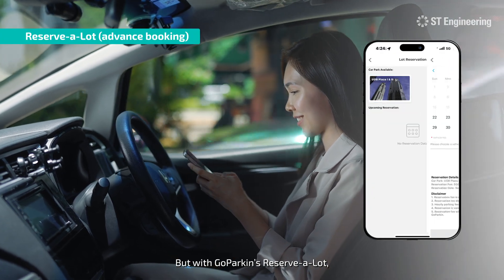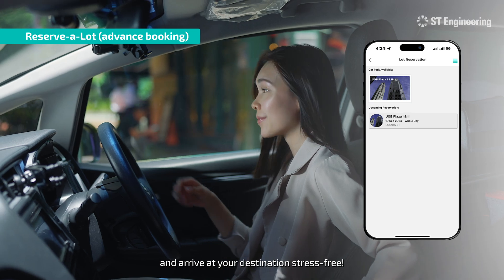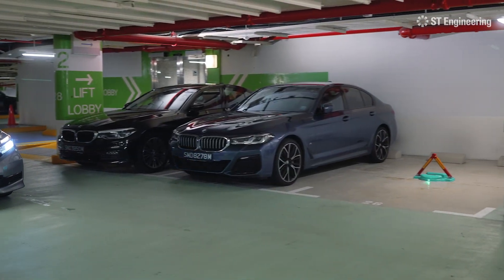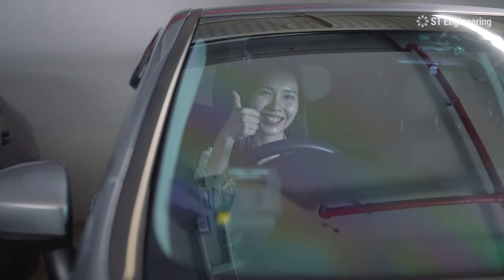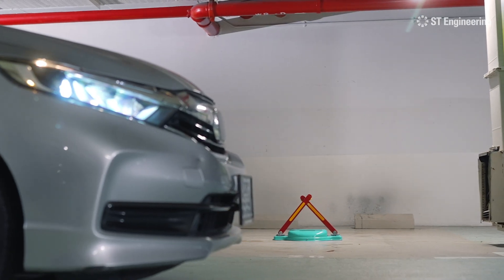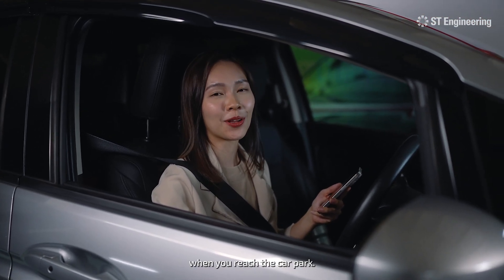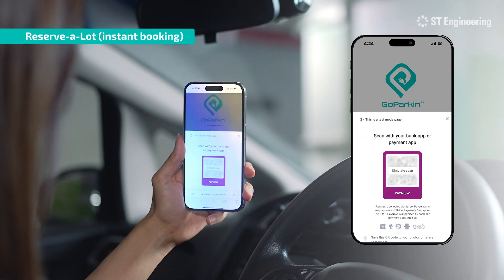But with Go Parking's Reserve a Lot, you can book your spot in advance and arrive at your destination stress-free. And if you didn't make any booking, don't worry — you can still use the Go Parking app when you reach the car park. Just scan, pay and park.